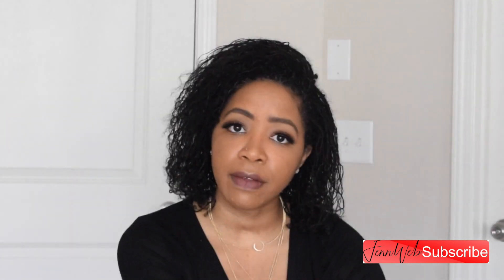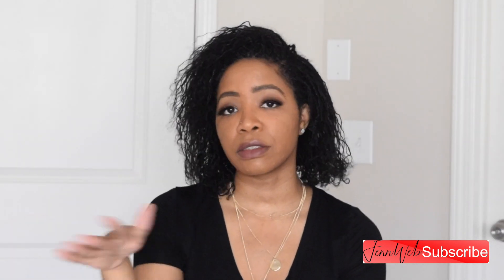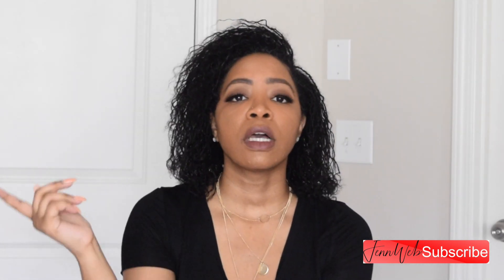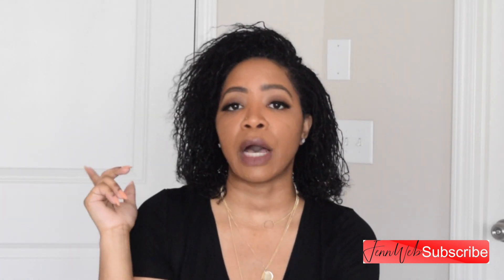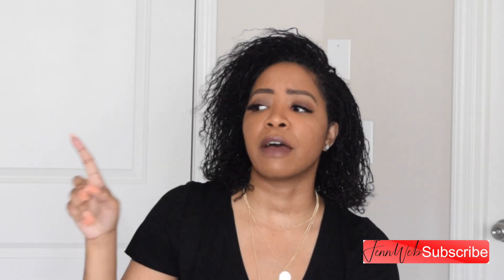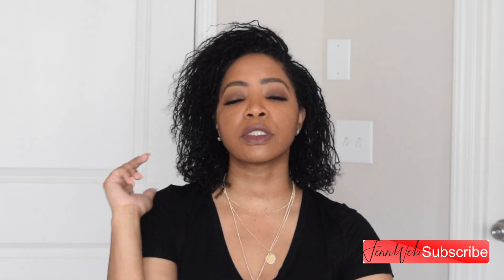Subscribe to my channel if you haven't — like, seriously, subscribe. You know, I got a few seconds. You can do it at the end of the video. Also, drop down in the comments if you want to see more of these type of videos. I do have another video — I will put a link for another video I did with Boohoo, and I have another one with Shein as well. Just keep a look out. I have other videos as well.